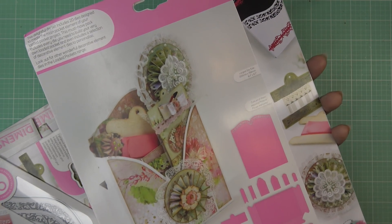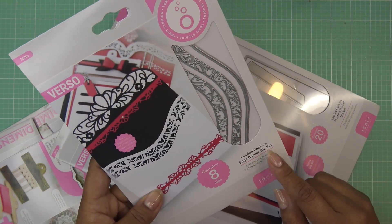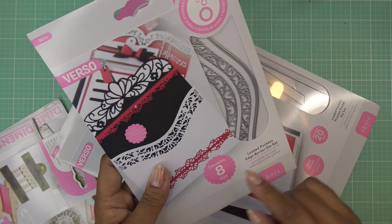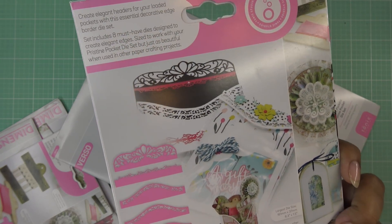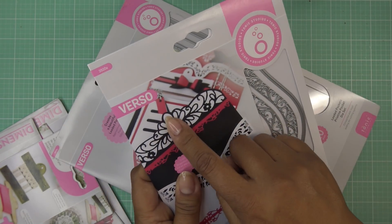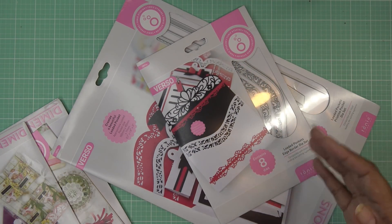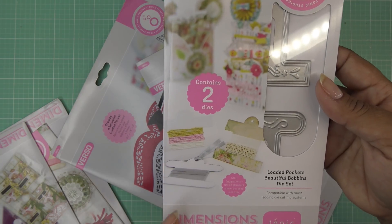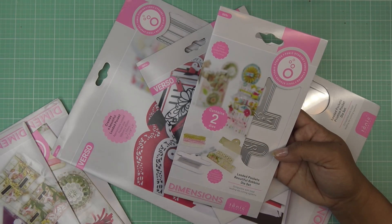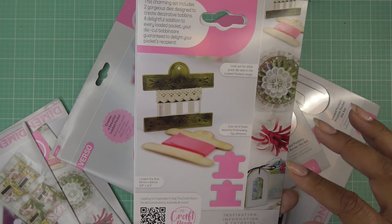The Loaded Pockets Pristine Pocket Die Set makes beautiful layered pocket projects. There's also a set of eight edge border dies — you can use these on an envelope or a card, not just on the pocket project. The Loaded Pockets Beautiful Bobbins Die Set cuts little bobbins so you can wind twine or ribbon onto them for gifting. It does some embossing too. Super cute additions for anyone making a loaded pocket project.